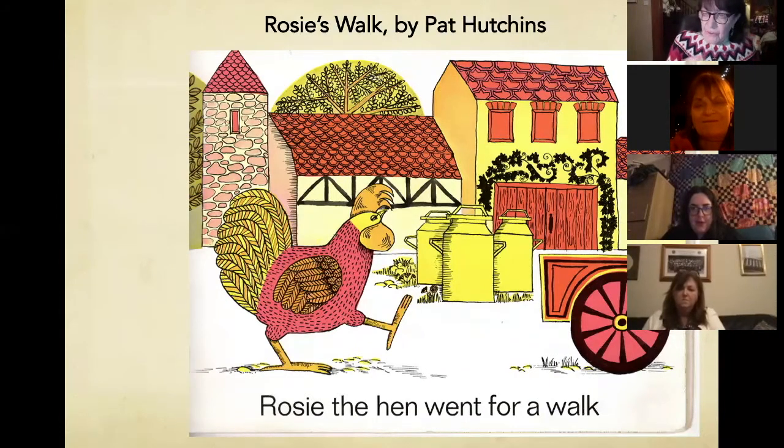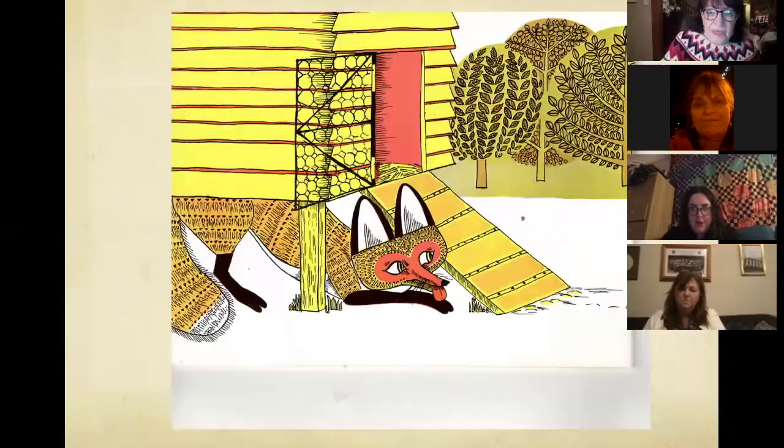I'm going to start off with some pictures from picture books and walk you up through the ages. This is a famous classic picture book many of you will know: Rosie's Walk by Pat Hutchins. It's only one sentence long, excellent for preschool and early years children. It's just Rosie the hen went for a walk — the only problem is that the fox is going as well.